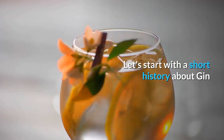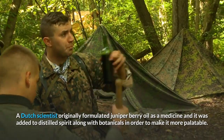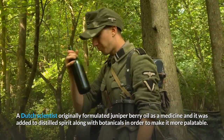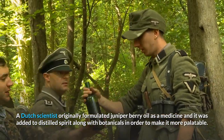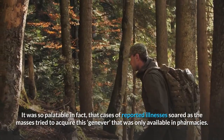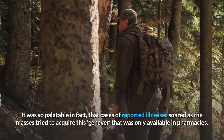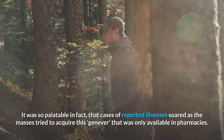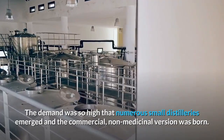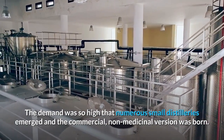Let's start with a short history about gin. A Dutch scientist originally formulated juniper berry oil as a medicine, and it was added to distilled spirit along with botanicals in order to make it more palatable. It was so palatable, in fact, that cases of reported illnesses soared as the masses tried to acquire this, which was only available in pharmacies. The demand was so high that numerous small distilleries emerged and the commercial, non-medicinal version was born.